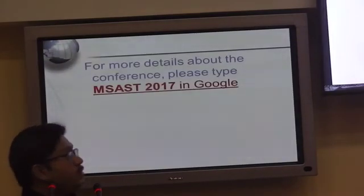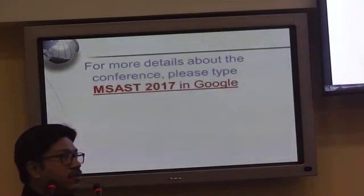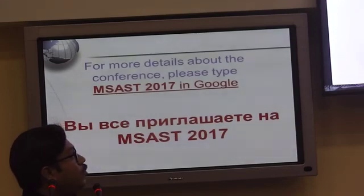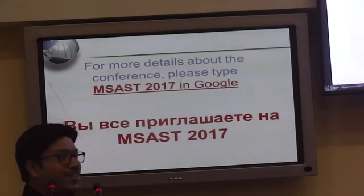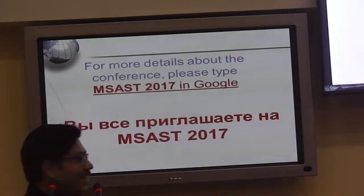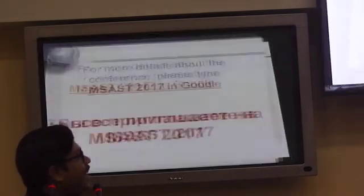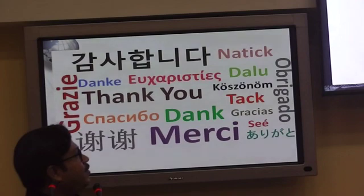You are all welcome to the conference. Just type MARST 2017 in Google to find all the detailed information. Thank you.